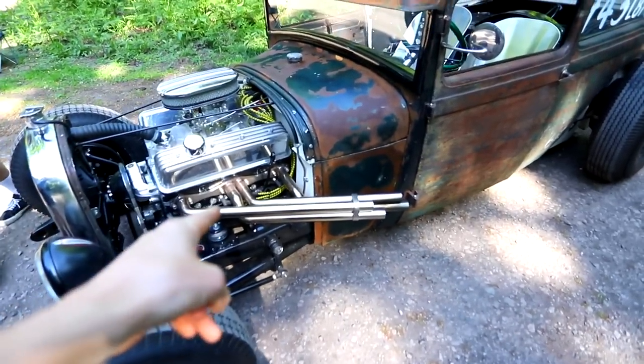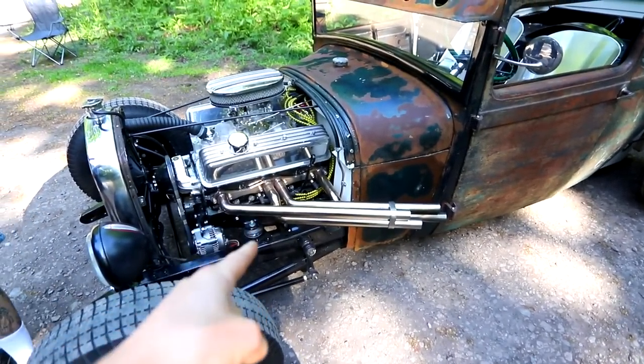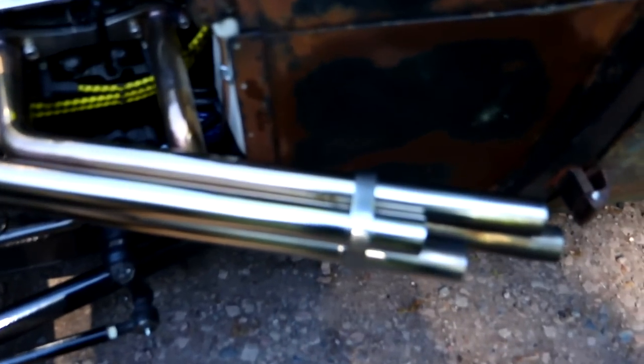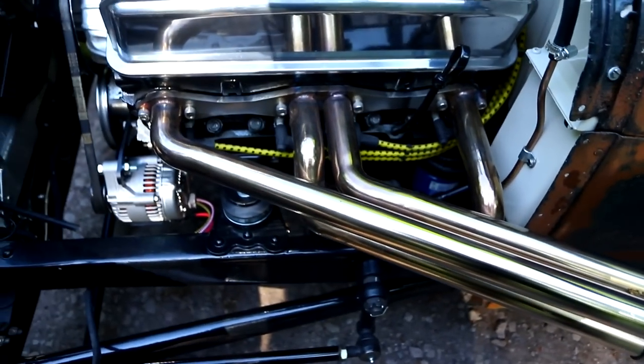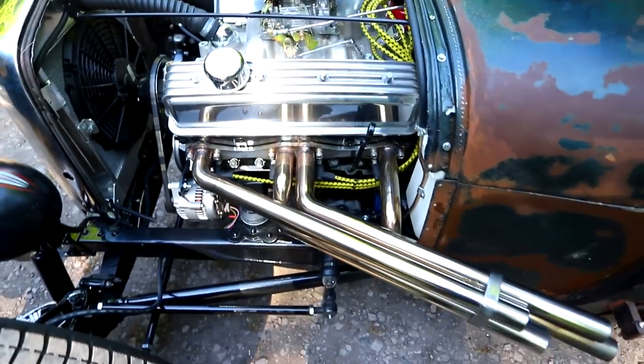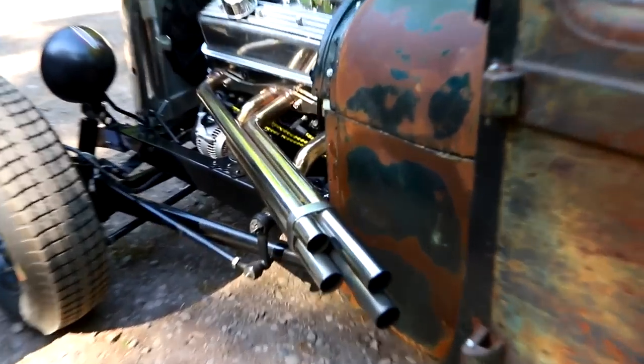You did a little story on Instagram when you were building those headers. So I made the exhaust myself. Ricky's pretty much done a lot of the fabrication work here, but these exhausts he did himself — TIG welded stainless steel — and they are so loud.